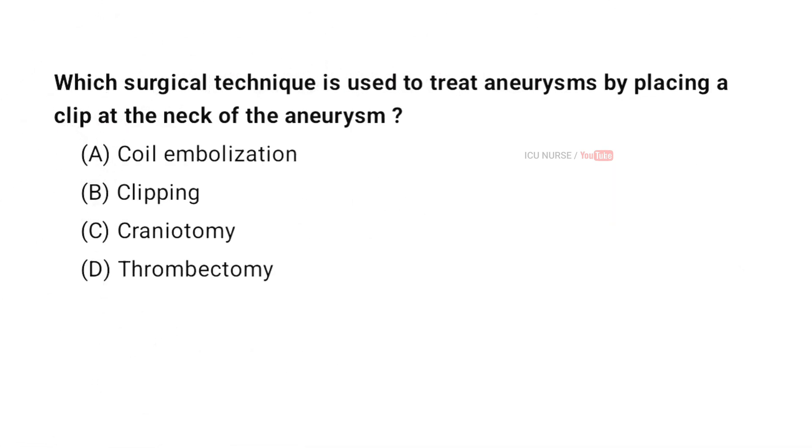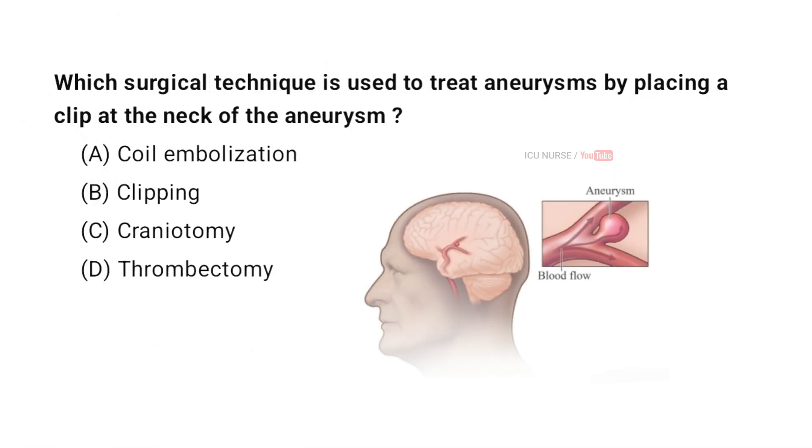Which surgical technique is used to treat aneurysms by placing a clip at the neck of the aneurysm? A. Coil embolization. B. Clipping. C. Craniotomy. D. Thrombectomy. And the correct answer is B. Clipping.